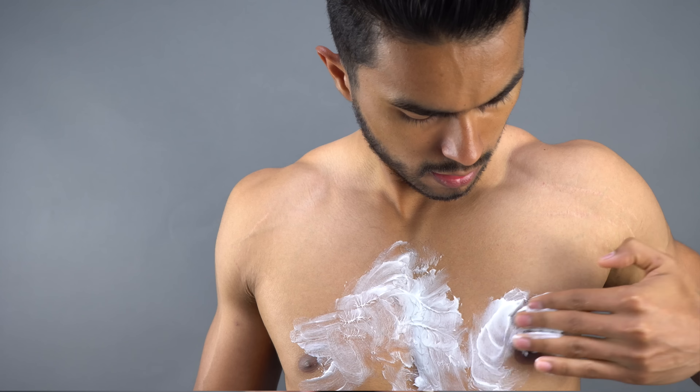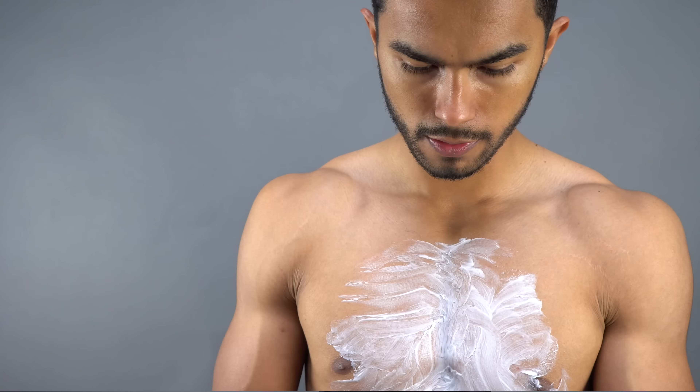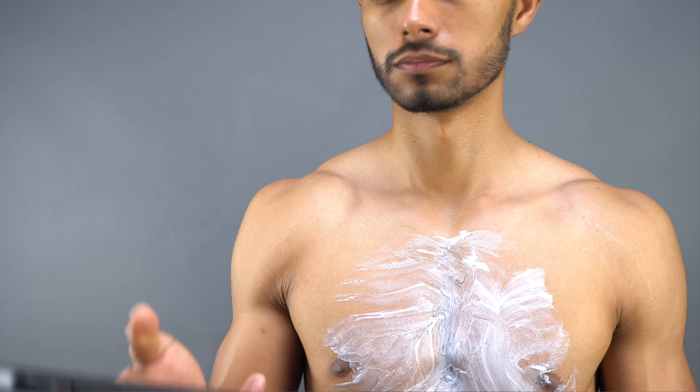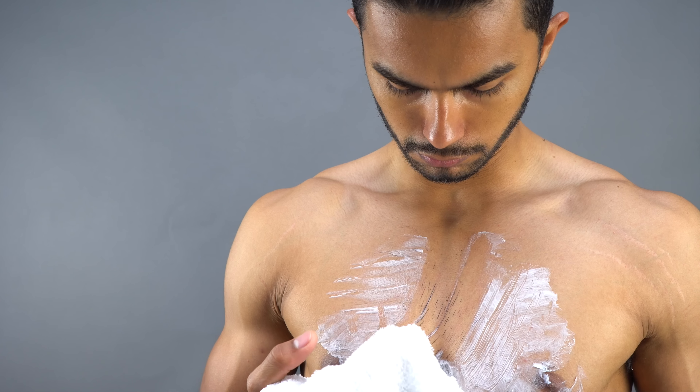The process is honestly one of the most simple things to do. All you do is apply the cream — a nice thick and generous amount — on whatever area you're trying to remove hair from, whether it be your armpits, your chest, your arms, or your legs. You spread it out and leave it anywhere from a minimum of four minutes up to a max of ten minutes if you have really dense hair.